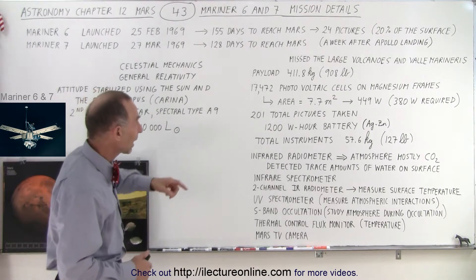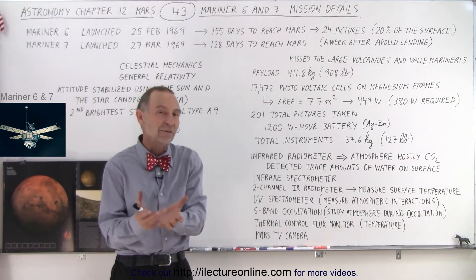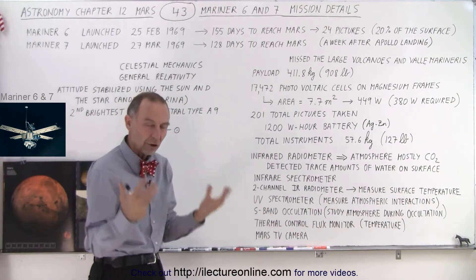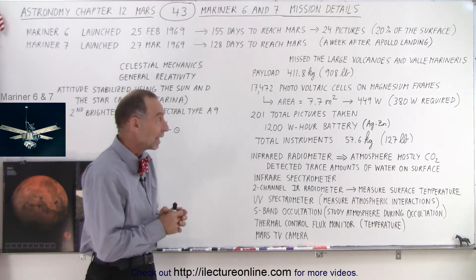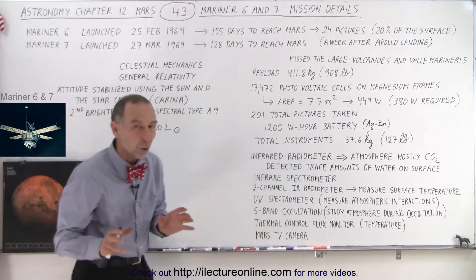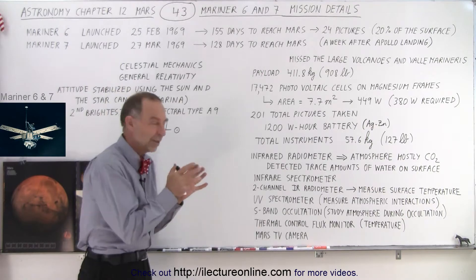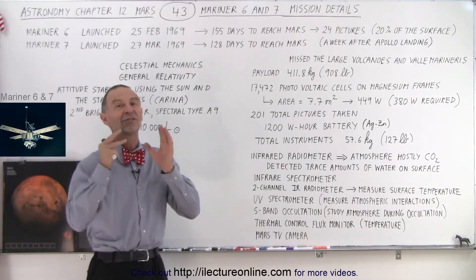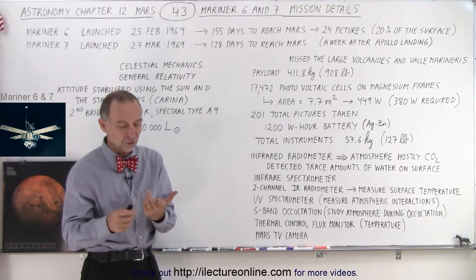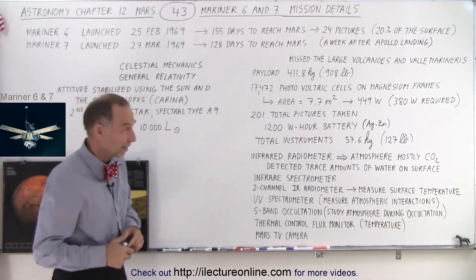To accomplish this, the spacecraft had a total payload mass of 411.8 kilograms — about 908 pounds, less than half the mass of a small sedan. Most of that mass goes to fuel and the spacecraft structure, and only 57.6 kilograms (127 pounds) was allotted for all the instrumentation on board. Different companies produced individual pieces of equipment, each constrained by a maximum mass and maximum power usage, because otherwise you couldn't get the spacecraft off the ground.